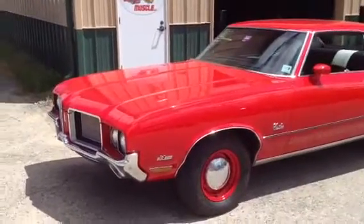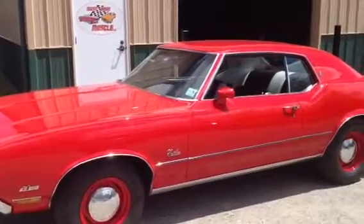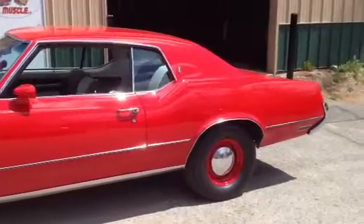No expense spared on this beauty. This was sand blocked to no end. A friend of mine did the car over up in Maine.